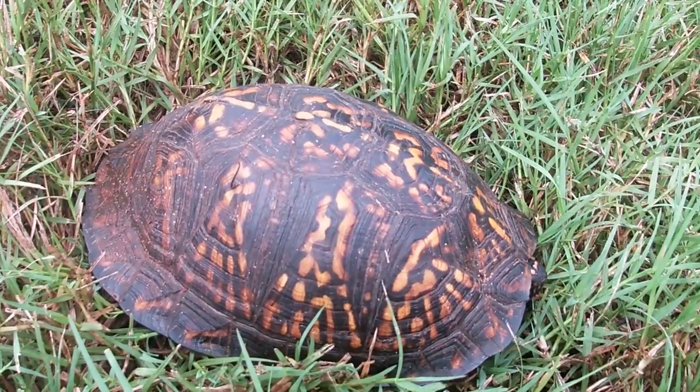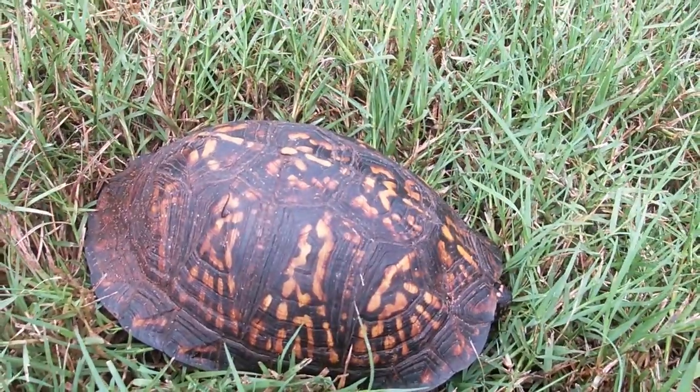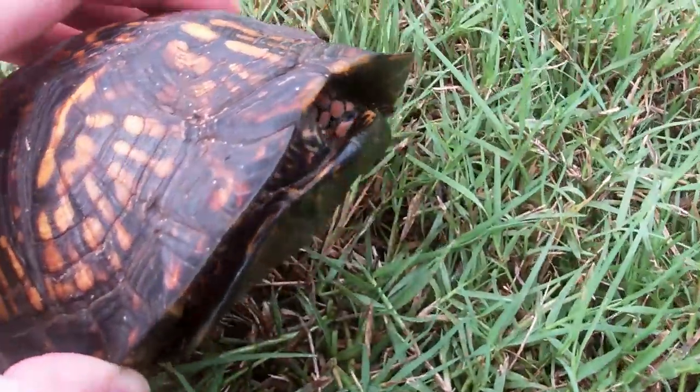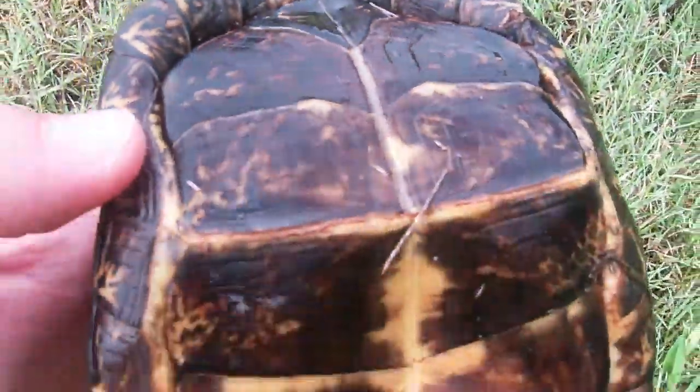These turtles have what's called a hinged shell that they can withdraw into when disturbed by a predator. As you can see, I'm picking him up and he just closes up that hinge and withdraws into his shell.